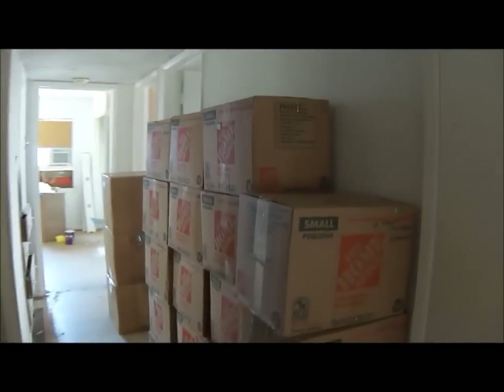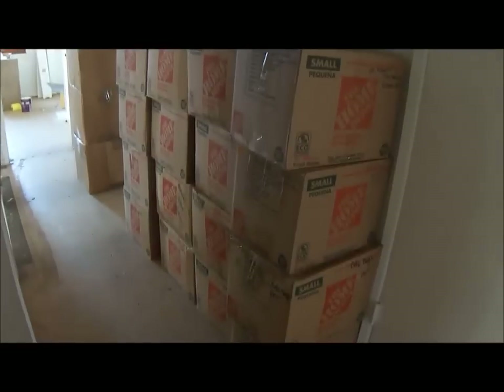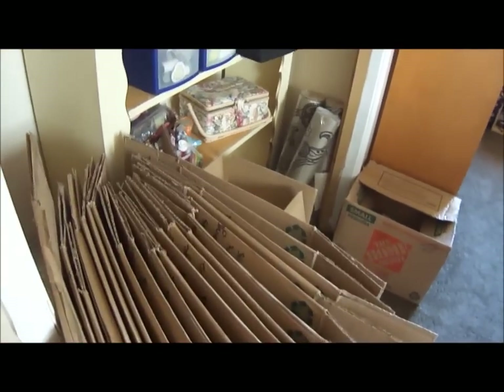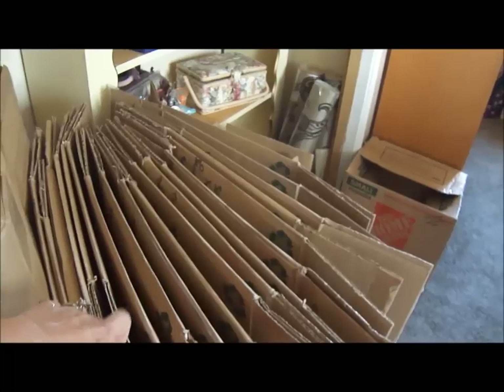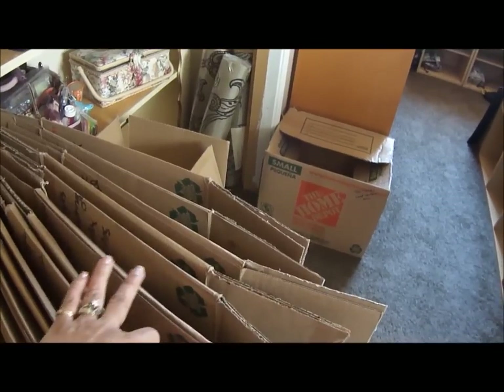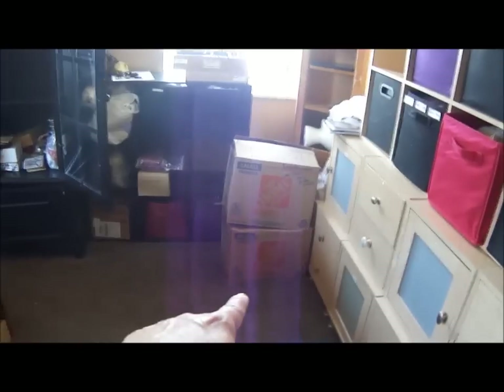Hi everyone, it's Roseanne. I just wanted to show you I have started unpacking boxes and there are 20 here — four rows of five. I've already taken one down. All these are going in my craft room. There's three more, and I have already unpacked 20. Let's see: two, four, six, eight, ten, twelve, fourteen, sixteen, eighteen, twenty, twenty-two, twenty-four — and this is what my room looks like.